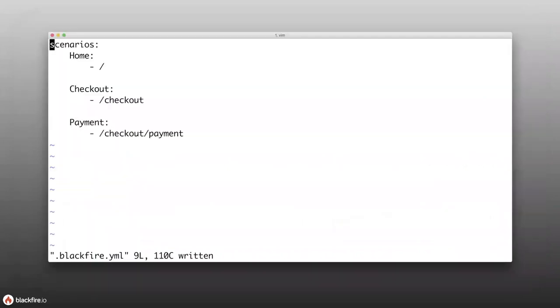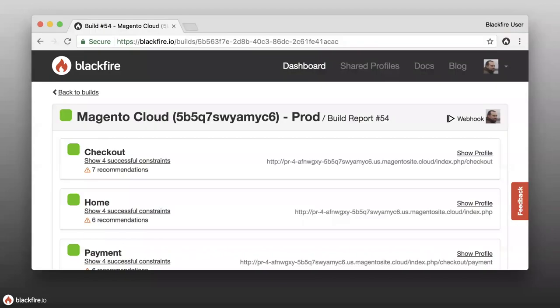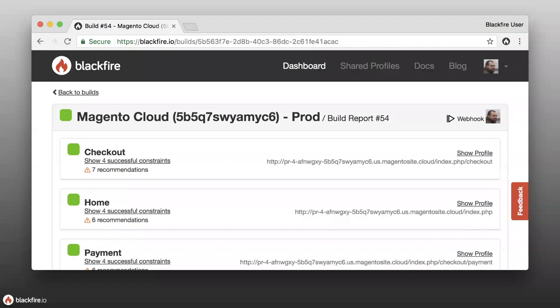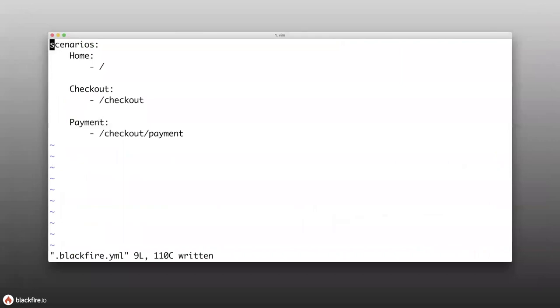These scenarios are defined in a blackfire.yaml file as well. You define a name and a path — just a partial path. The actual URL includes a lengthy string because you're specifying the scenarios to run on a specific target — this could be production, staging, or local development. The scenarios only specify the path part, and when the scenario is built, it's given the root endpoint to use.